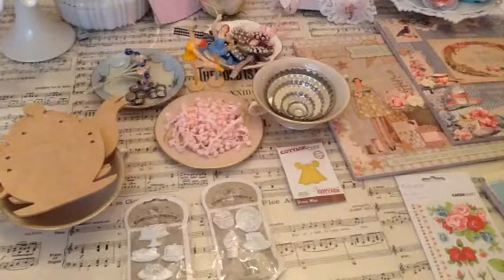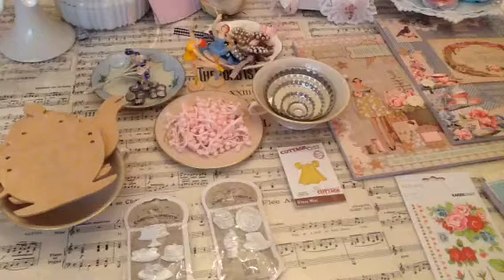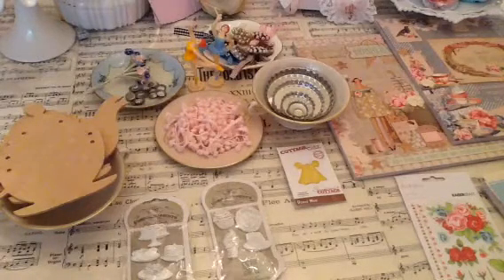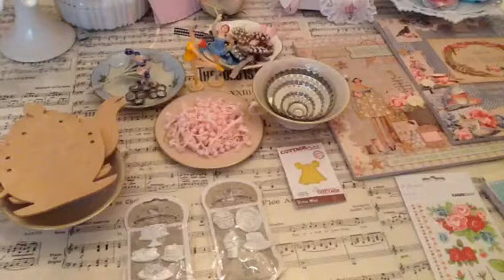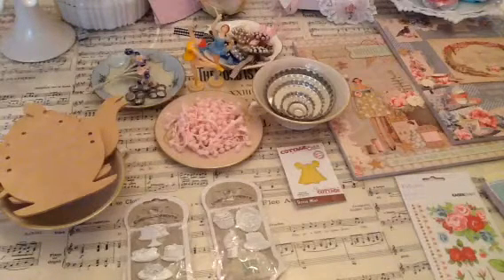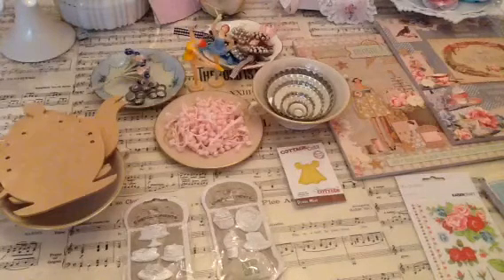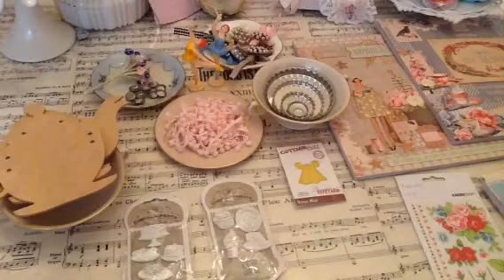Hi everybody, this is Wanda. I'm back with another video. Today I come with a very special video. I was asked to be the guest designer for the store Art Attacks Supplies. The owner is Tracy and her YouTube channel is Chi-Town Tracy.